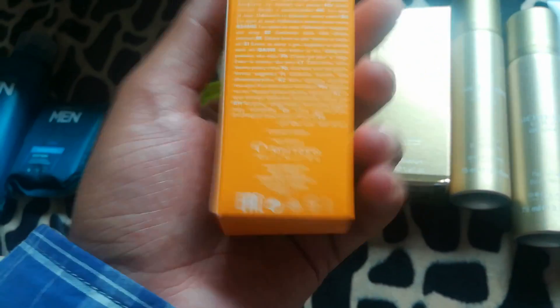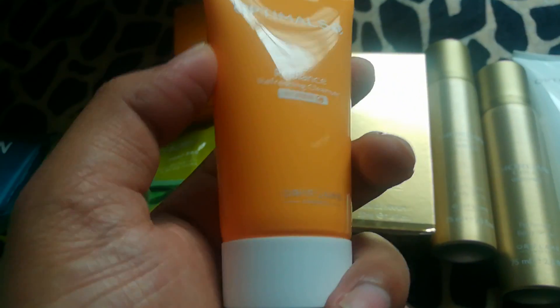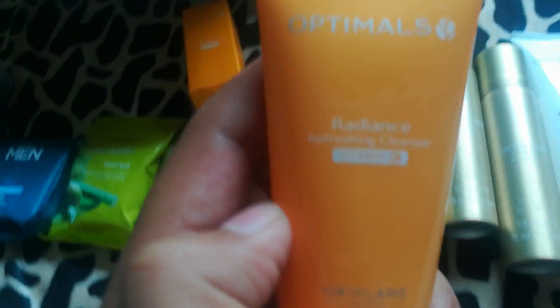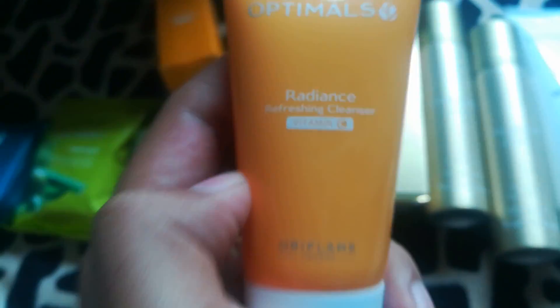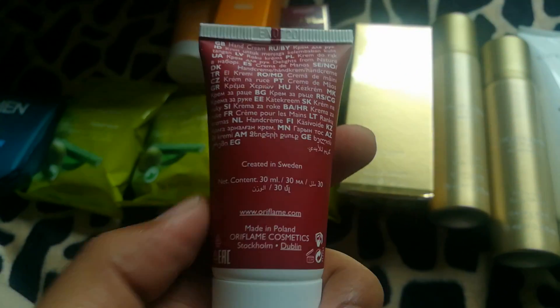We have the Optimals Radiance Gel Cream infused with Vitamin C, and also its cleanser — the Optimals Radiance Refreshing Cleanser, also infused with Vitamin C. And our final product is a refreshing hand cream with cherry extract. That's it — the box is empty!